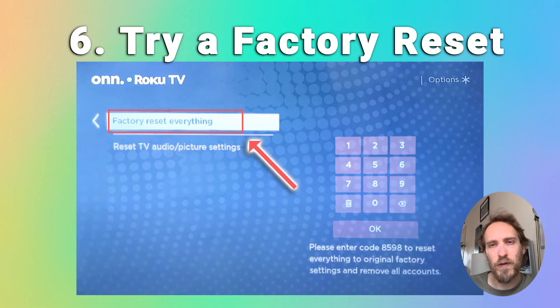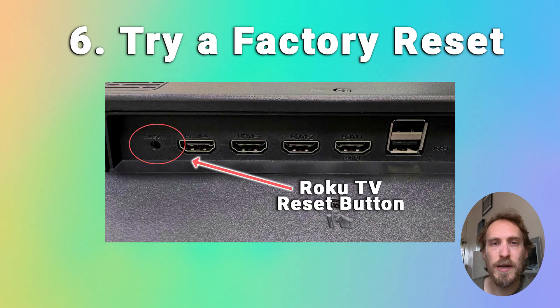As a final software fix before the hardware fixes, try factory resetting your TV. To factory reset a Roku TV, press Home on your remote, then go to System, Advanced System Settings, and Factory Reset, then choose Factory Reset Everything. Enter the code shown on screen and click OK. You can also hard reset most Roku TVs using a recessed reset button hidden alongside the HDMI ports — insert a paper clip and hold for about 10 seconds.